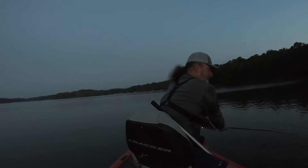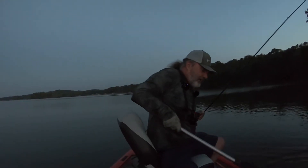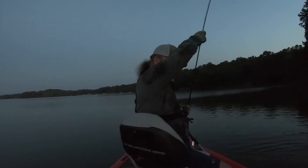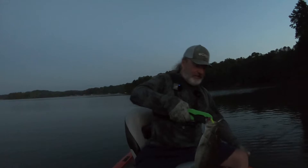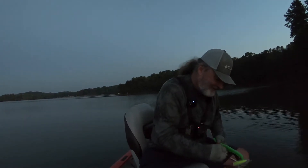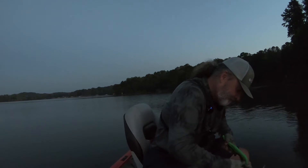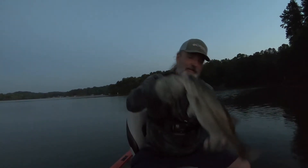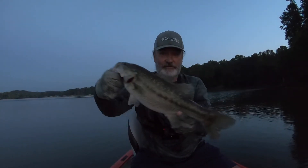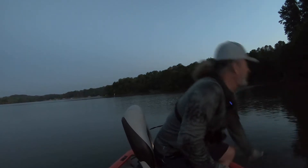With these top waters, you got to try to keep them from jumping because they will throw that plug. Oh, it's a nice one! You have to be careful with them hooks flying around. There we go — I knew there'd be a fish over here. Man, that's a three-pounder to start off. Beautiful fish. Hope it's light enough for you to see — beautiful fish on the top water.